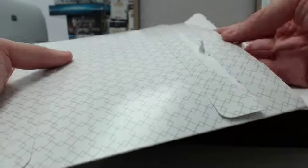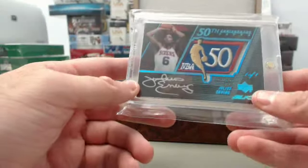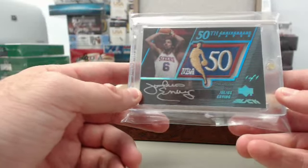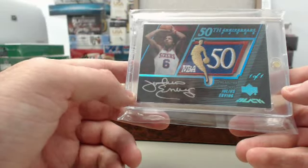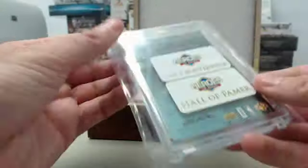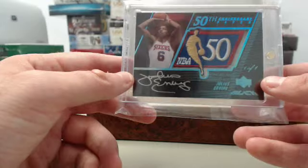We've got a very cool card right here — big hit! Julius Erving, Dr. J. It's going to be an Upper Deck Black NBA 50th Anniversary Patch Autograph numbered one of one. Very cool card right there — a one of one masterpiece of Dr. J, the NBA Legend and Hall of Famer.